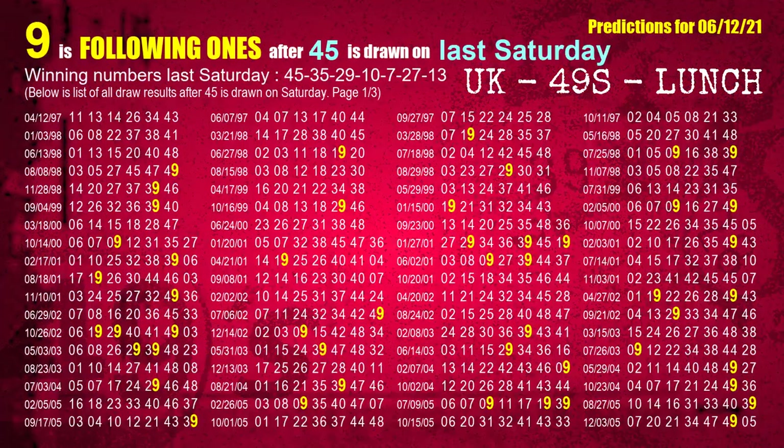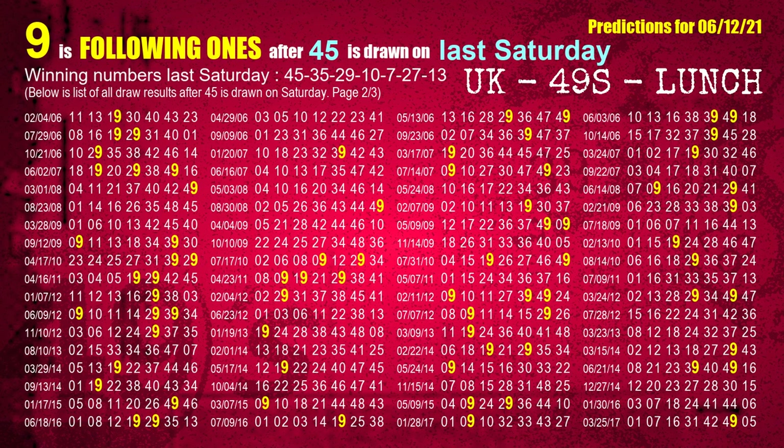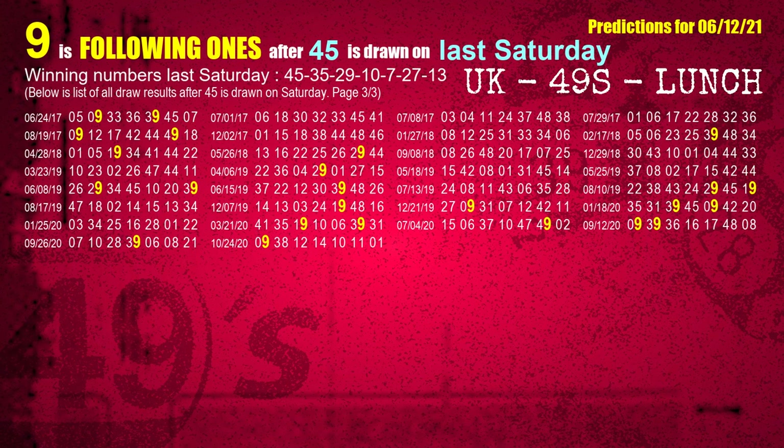After calculating following ones with today's result, we will find out following ones through the result of the same day last week. The first winning number last Saturday is 45. We list all draw results which are one week after a Saturday draw with 45 as a winning number. The most frequently following units digit is 9 when 45 is the winning number on last Saturday. We also highlight units digit 9 in yellow for you.